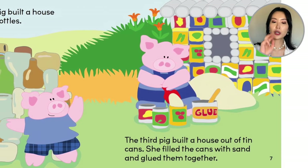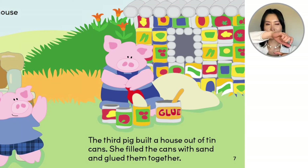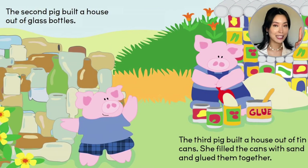The third pig built a house out of tin cans. She filled the cans with sand and glued them together. So we have a cardboard house, a glass house, and a tin house.